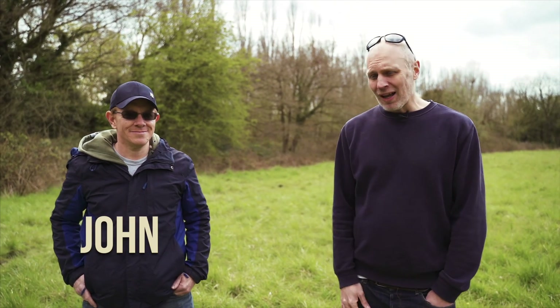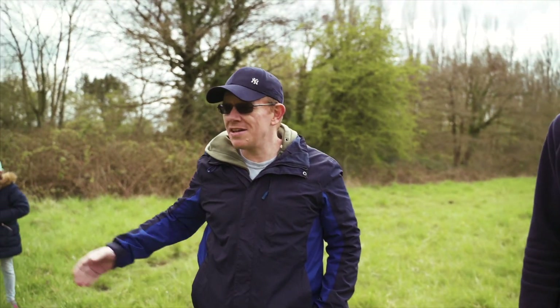My name's Andy and with my friend John we're back on another adventure. This time we're here in a field with our children and we're going to bury a time capsule.